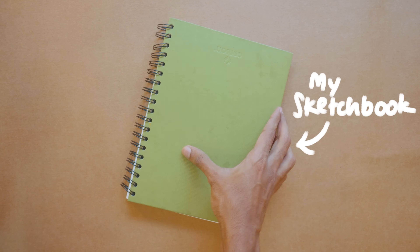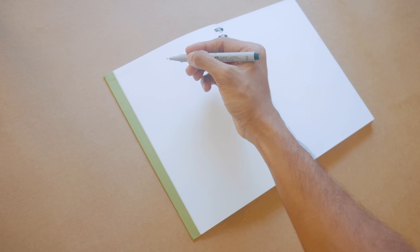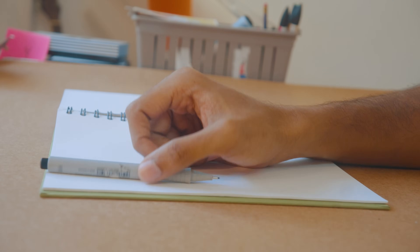I recently got a new sketchbook — you know, to draw things. But there's always a constant battle when it comes to me coming up with ideas to draw. Just can't seem to get them. Just blank.